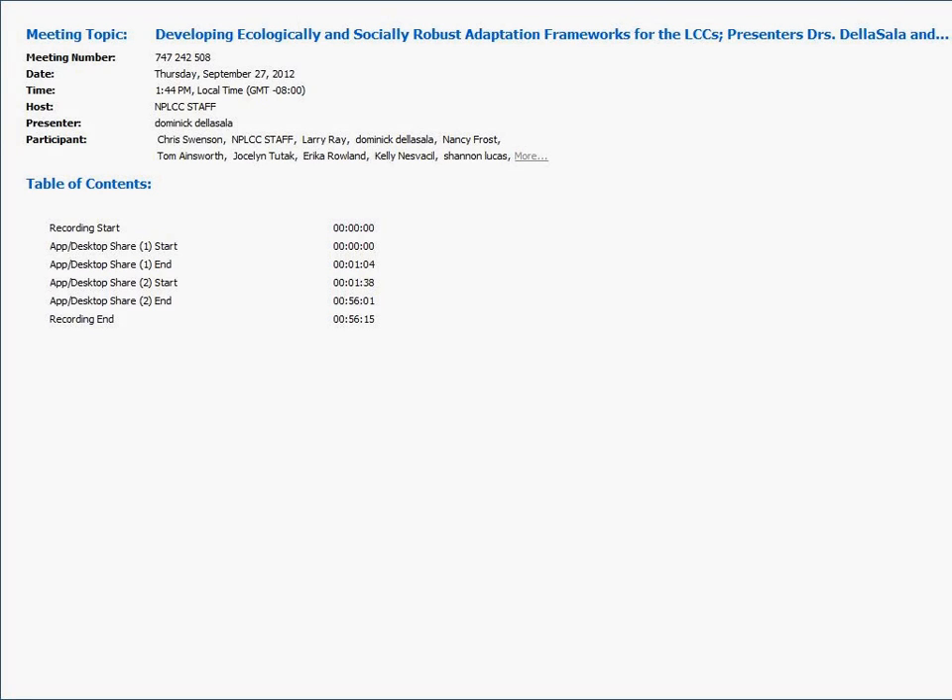Can everybody see the presentation screen? If you can, just hit a button or something.